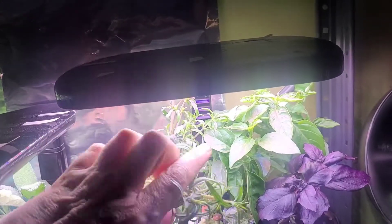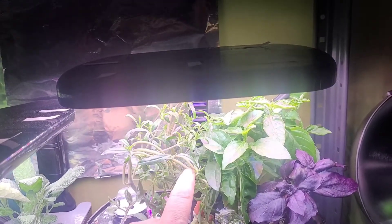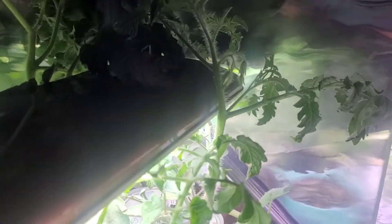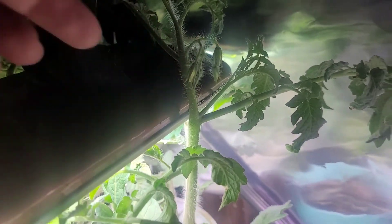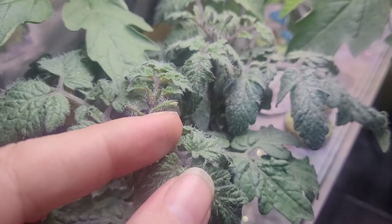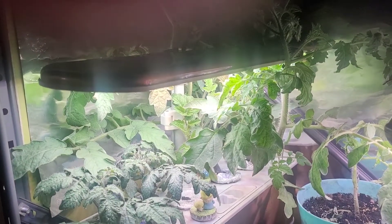These guys are going crazy. I really should have split them last time — what I did was I just kept folding it on top of each other and it ended up rolling into itself, which was really cool. Sage is doing great back there. And as always, these two tomato plants have gotten huge. The flowers are actually starting to form — see that? Down here too, same thing. Two totally different tomato plants forming their flowers on the exact same day.